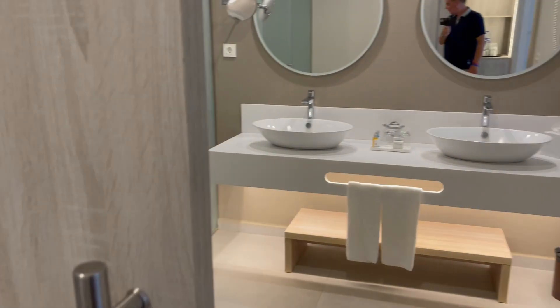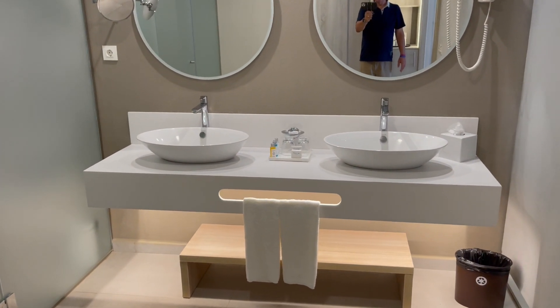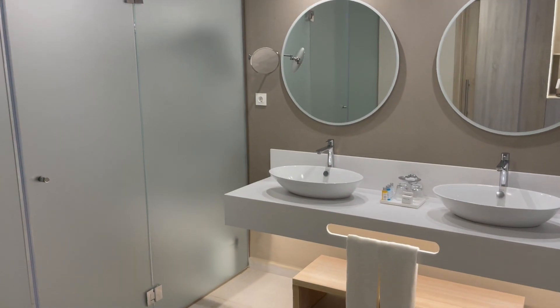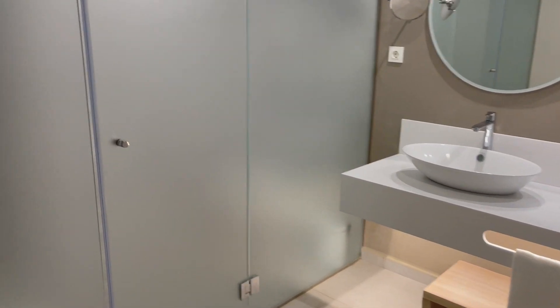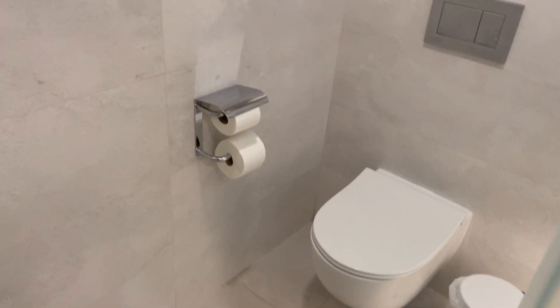Across here is the bathroom — a lovely looking bathroom. Open that up and we've got the shower. Toilet and shower compartment. All very modern.